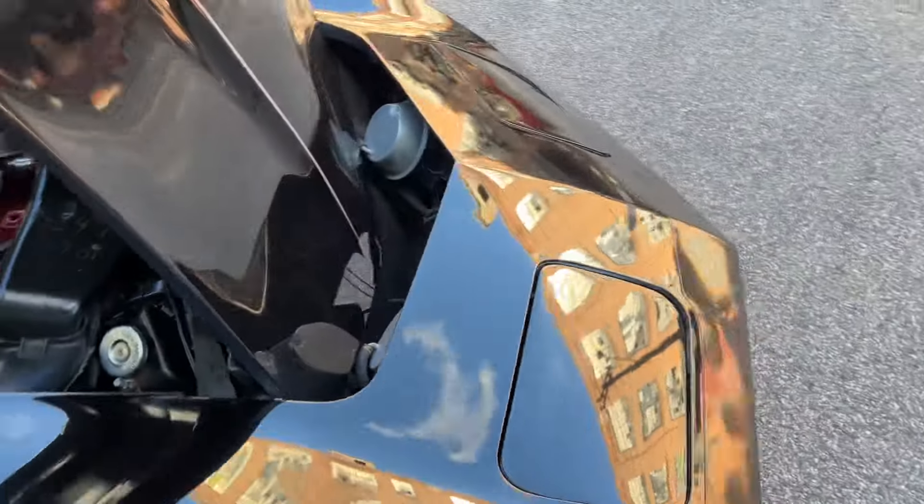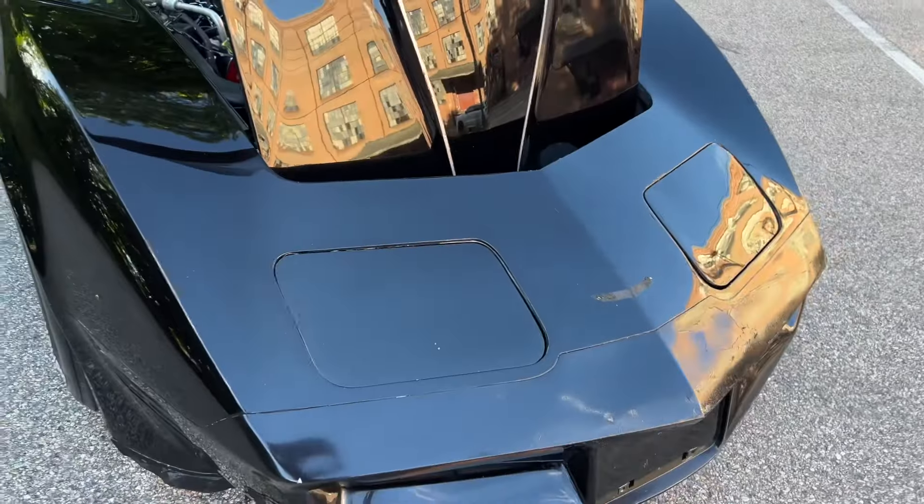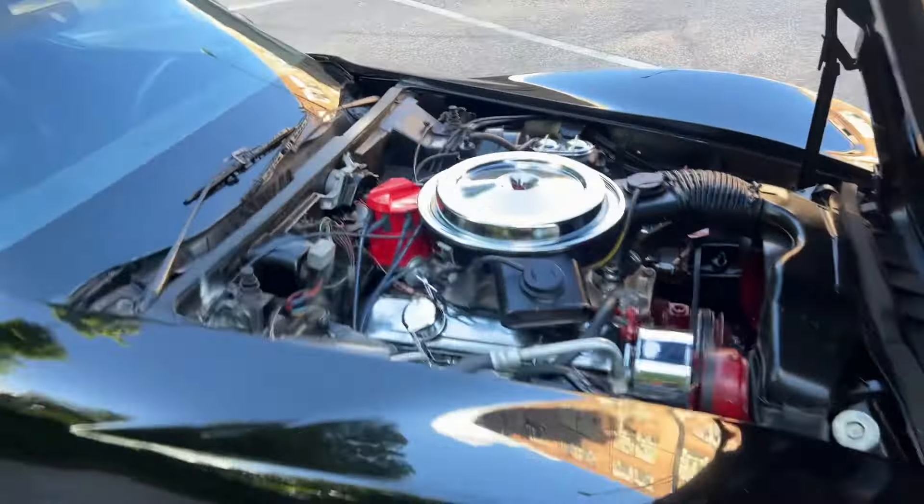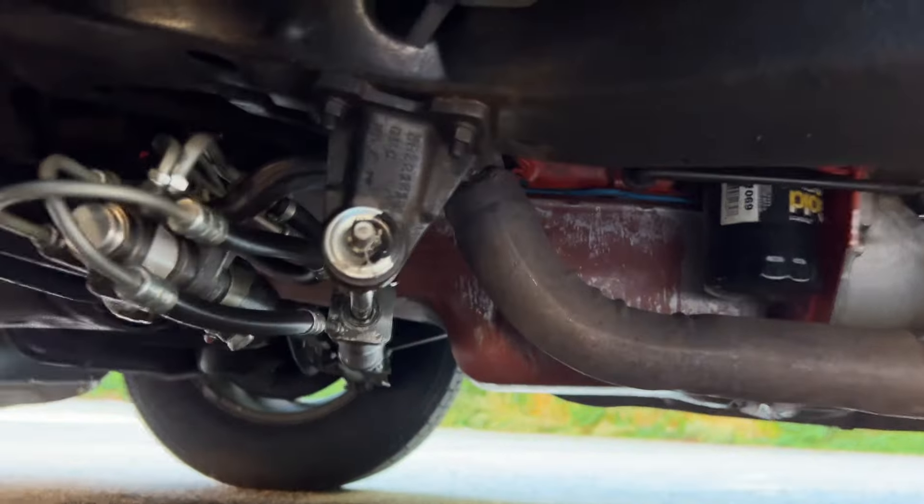The headlights do work — they do go up and down. They are a little slow, as most of these cars are; they're vacuum actuated. But they do go up and they do go down, and both of them work.